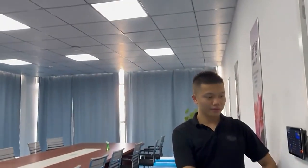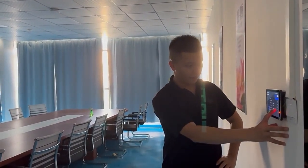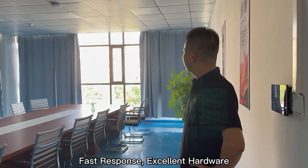It is suitable for controlling doors, windows, lighting and other equipment in conference rooms. We provide SDK to develop software.